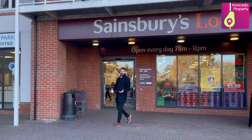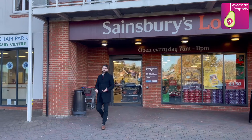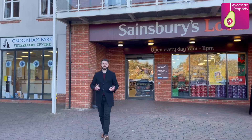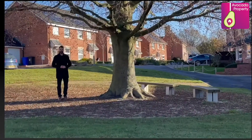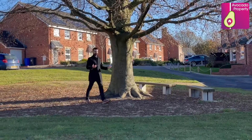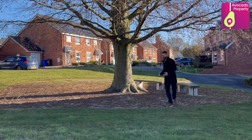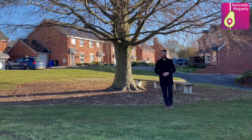Within Crookham Park, you've got Sainsbury's Local — a perfect place to pick up your pint of milk and much more. You've got the Vets, Beauty Salon, Tweedledown Infant School and plenty of playing parks. And if you've got kids, right at the end of the cul-de-sac there's a charming little green with an oak tree and some benches where you can sit back, unwind and relax.